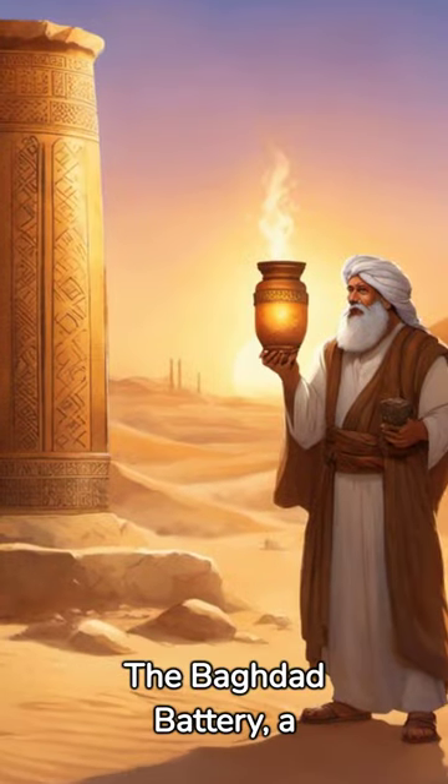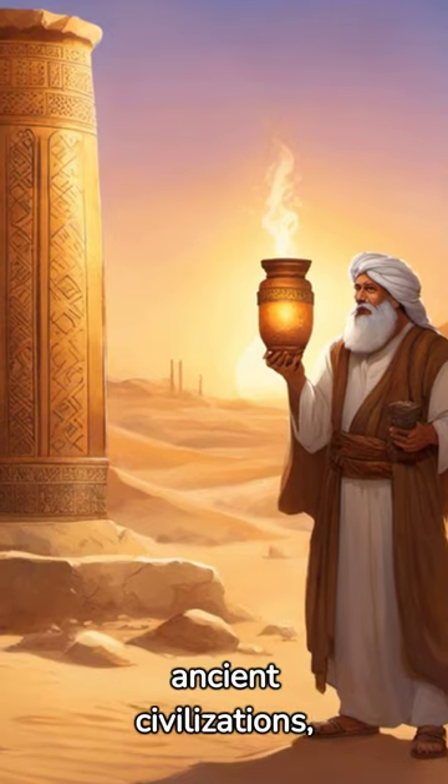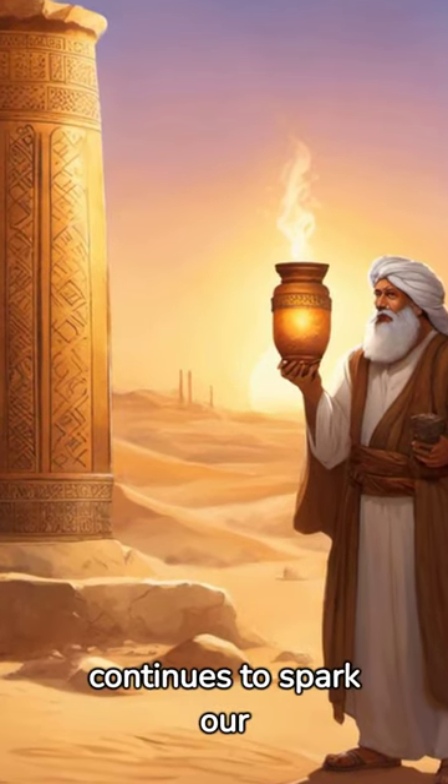The Baghdad battery, a testament to the ingenuity of ancient civilizations, continues to spark our curiosity and wonder.